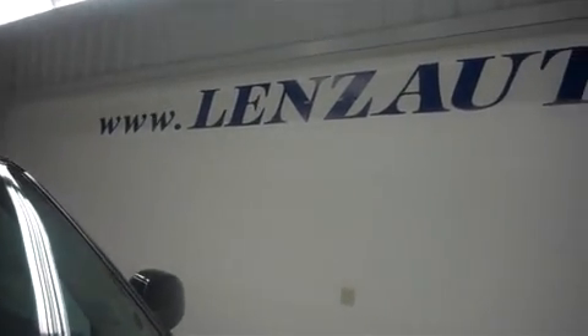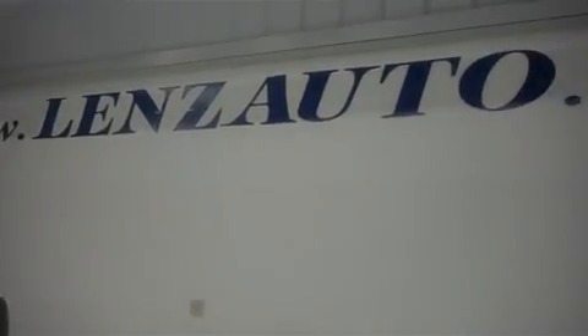For more pictures of this vehicle and over 500 in stock, please visit our website at www.lenzauto.com.